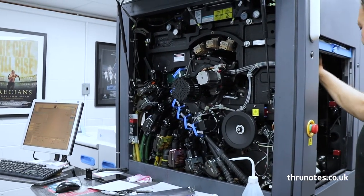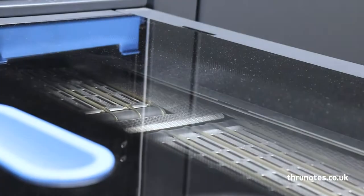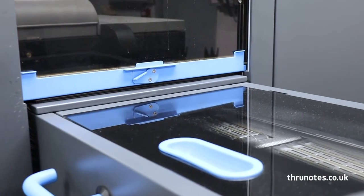It's a very quick press, very economically friendly — no make-readies, no wastage of paper. We've had this machine for 11 years now, which has been one of the best purchases we've had — quick turnaround times, and you get a good, clean, vibrant print.